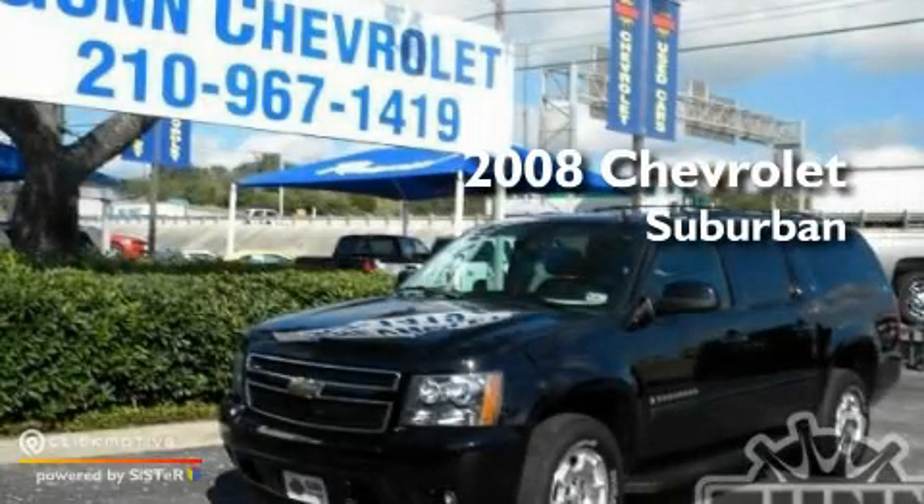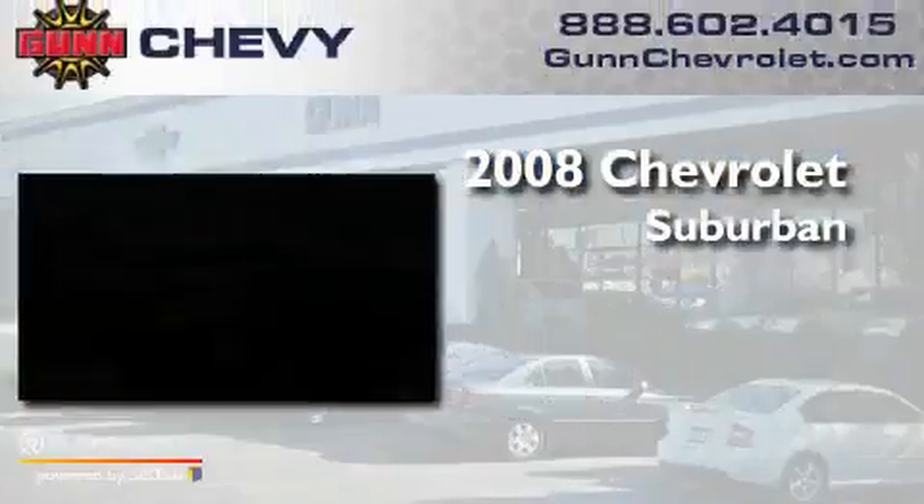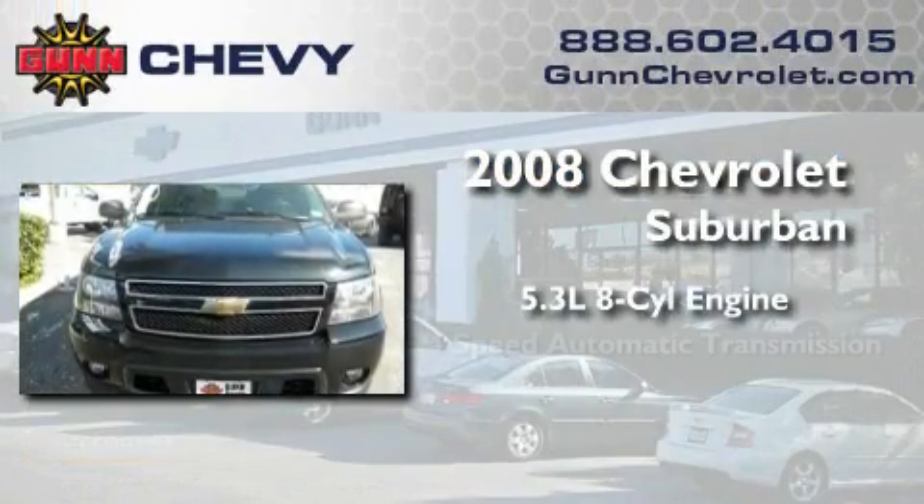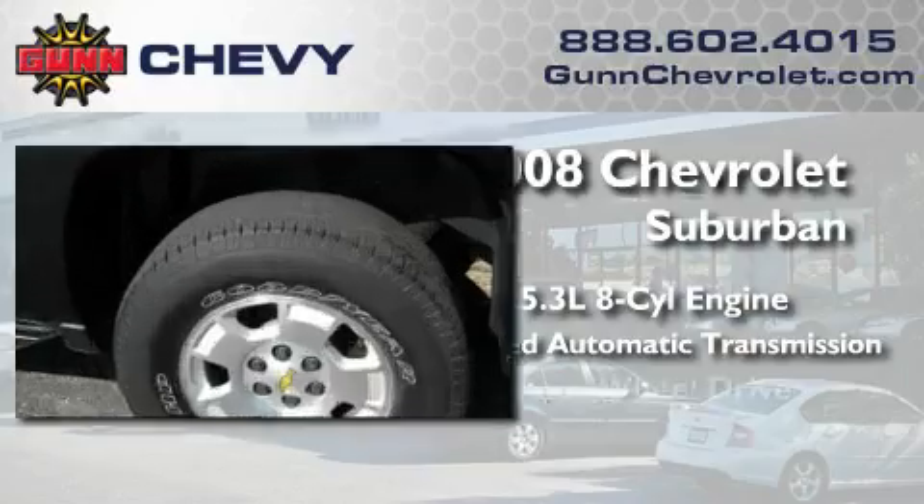This is a certified pre-owned 2008 Chevrolet Suburban. It has a 5.3 liter 8-cylinder engine, a 4-speed automatic transmission, and 4-wheel drive.